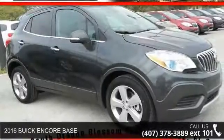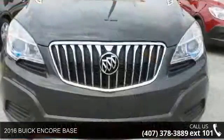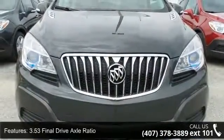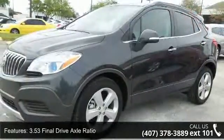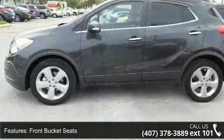Arrive in style with this 2016 Buick Encore Base. If you are looking for an automobile with great features, look no further. This vehicle comes with a reliable 4-cylinder engine connected to a smooth shifting automatic transmission.